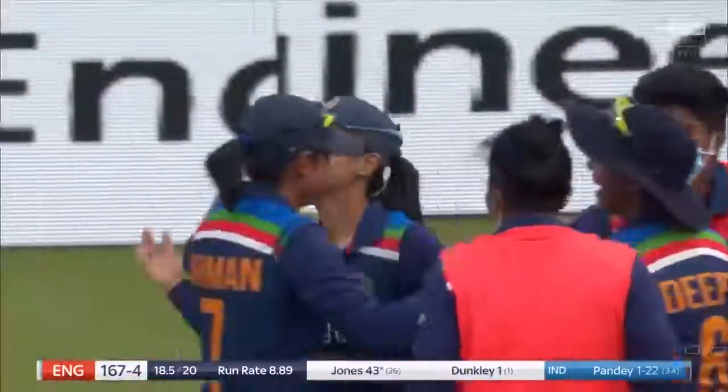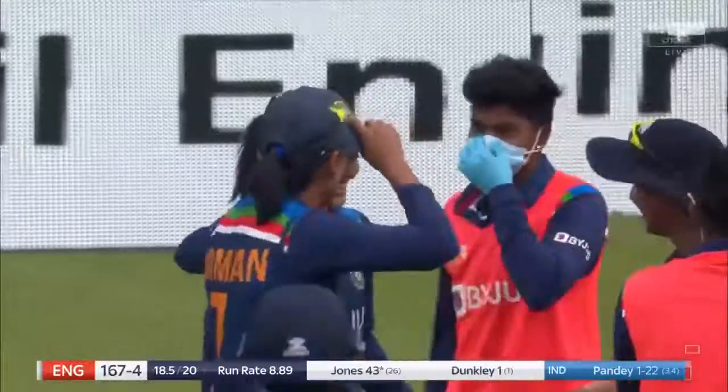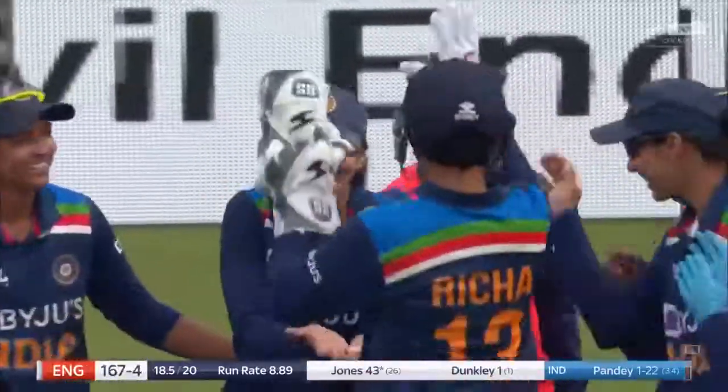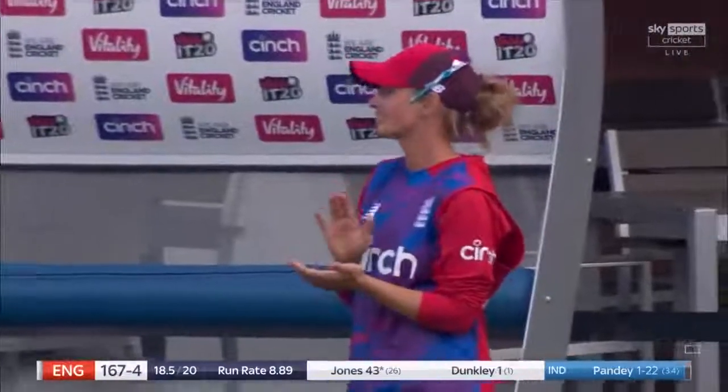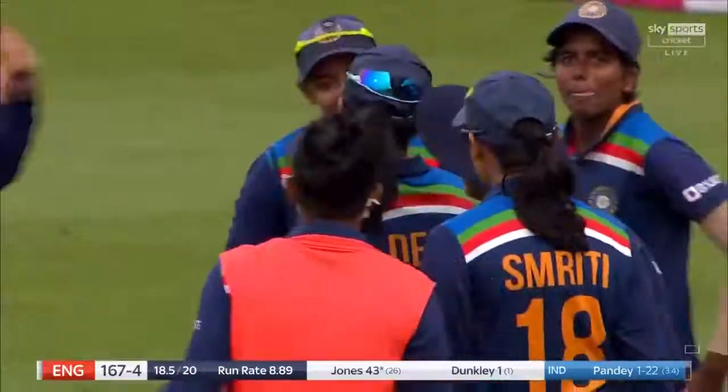Harleen, down there at Le Hoppe, has pulled off a cracker. Well, we've seen one stunner, but this tops the lot.